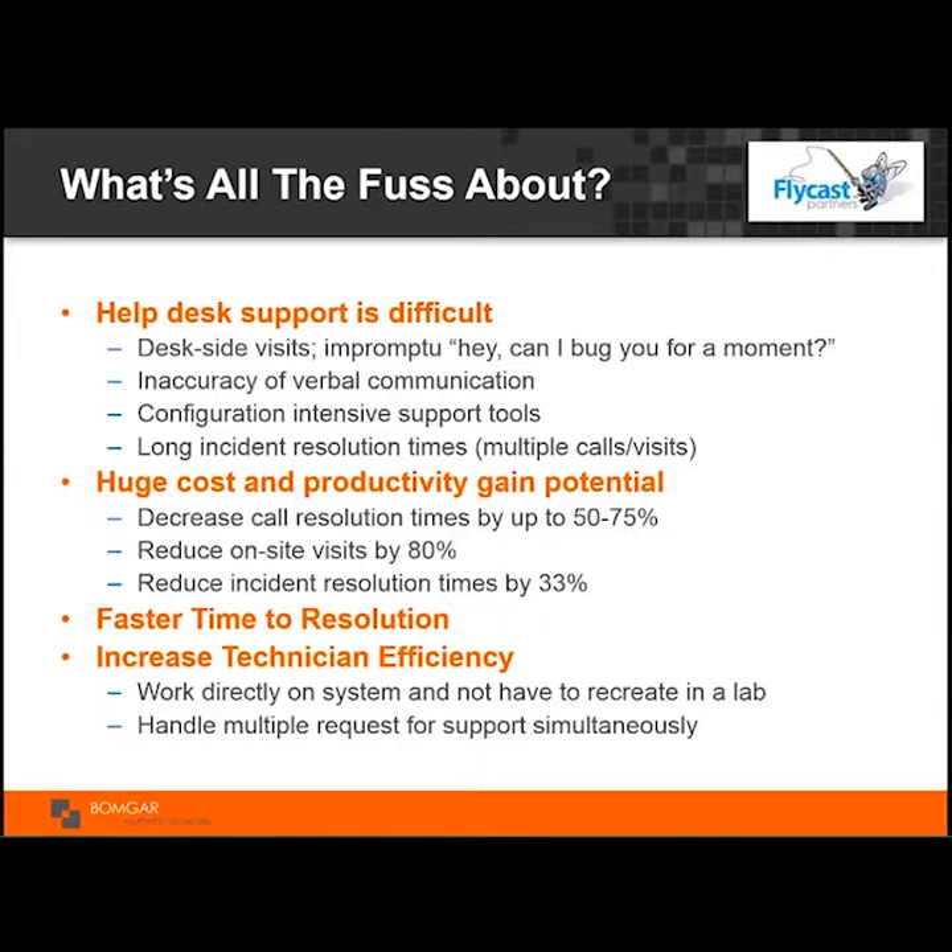There are huge cost and productivity gains from leveraging remote support done the right way. Integrating remote support effectively saves anywhere from one to three minutes per incident simply by integrating the remote support tool with the incident management ticketing system. Our customers report decreasing call resolution times anywhere from 50 to 75 percent simply by allowing the technician to quickly take control of the device and get the business user back to work. Reducing on-site visits translates to huge financial savings, and we find customers reduce incident resolution times by 33 percent.